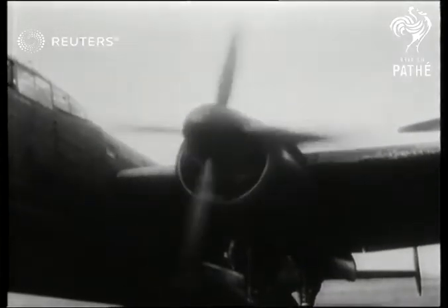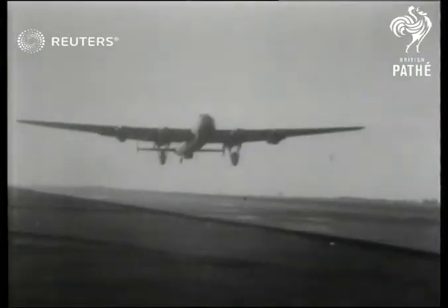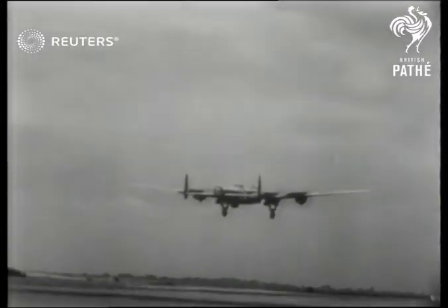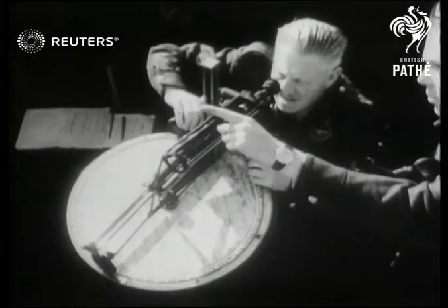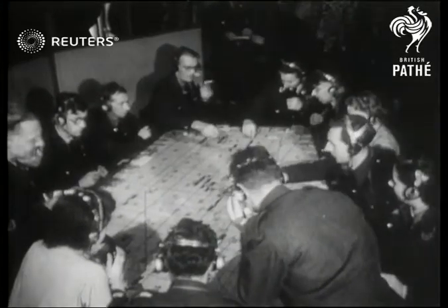A series of raids designed as an all-out test of Britain's defensive strength. On the ground, the Royal Observer Corps had an all-important part to play in dealing with each wave of attacks. Minute-by-minute progress was followed on the plotting table, as in those still vivid days of the Battle of Britain.